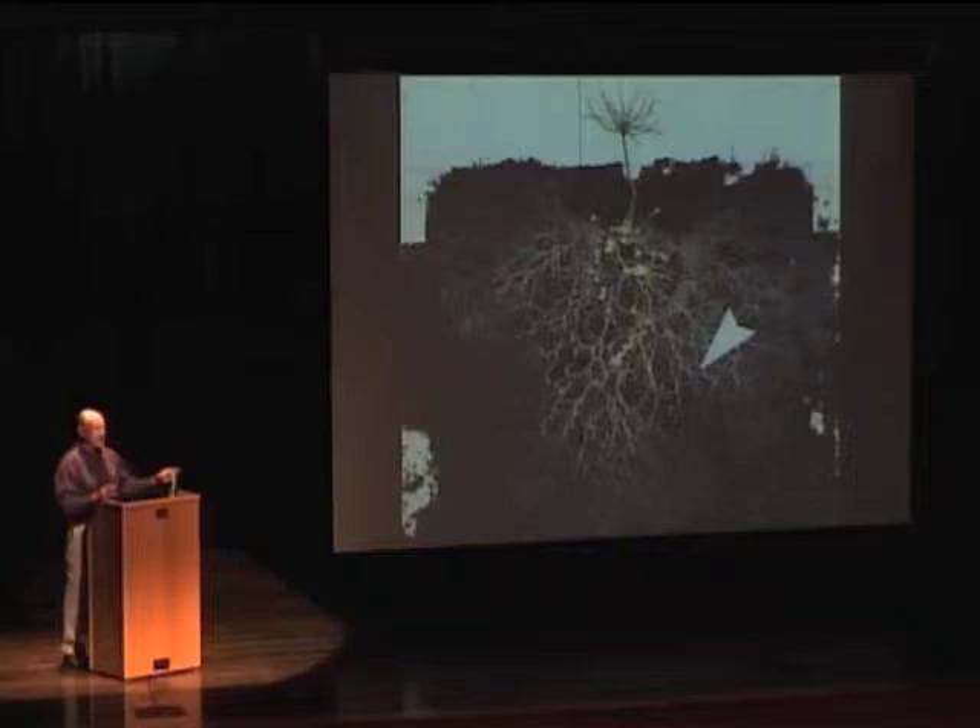If you go organic — if you use nothing but compost and mulch — you'll develop this on the root system of your plants. On the other hand, there are things we can do to speed up the process.